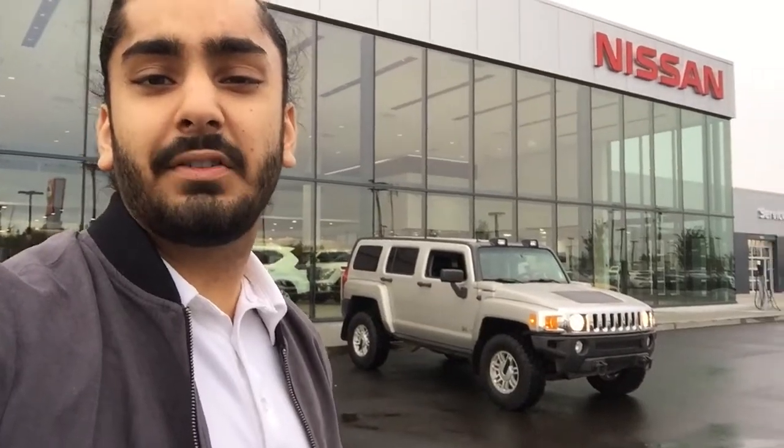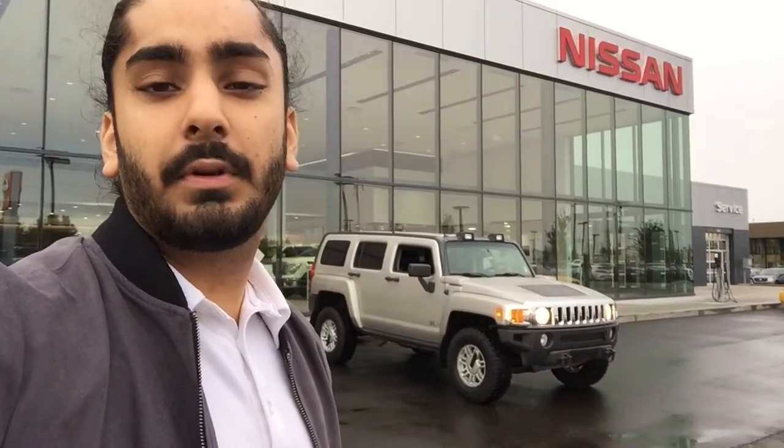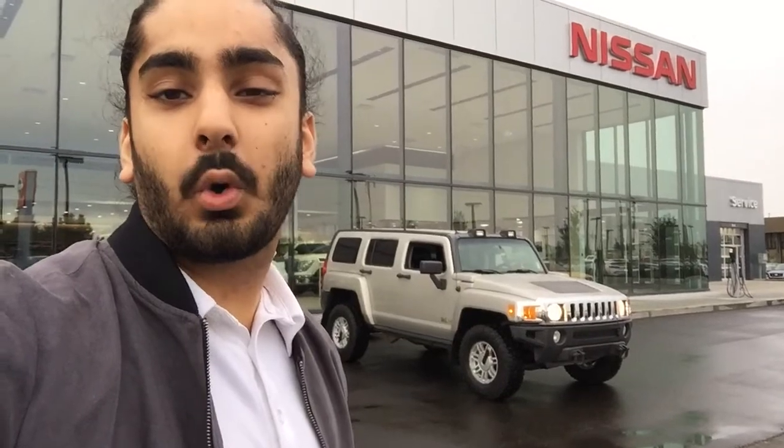Hey Eduardo, my name is G from Northside Nissan and today I'll be showing you the H3 Hummer that you inquired about.